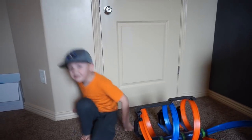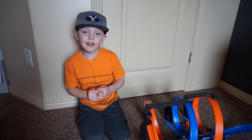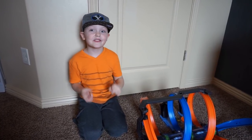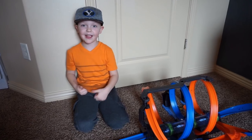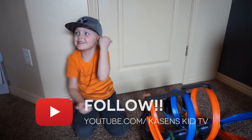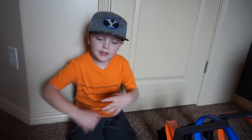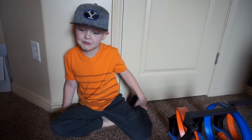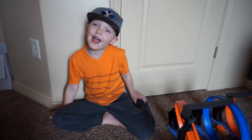Thank you guys so much for watching my Hot Wheels video. Hope you guys enjoyed. Let's hope this video gets 10,000 subscribers and likes. Give it a big thumbs up if you liked it. Subscribe, subscribe, subscribe. Comment down below which Hot Wheels video of these was your favorite. Mine would probably be the Ultimate Garage. We'll see you in my next video guys!